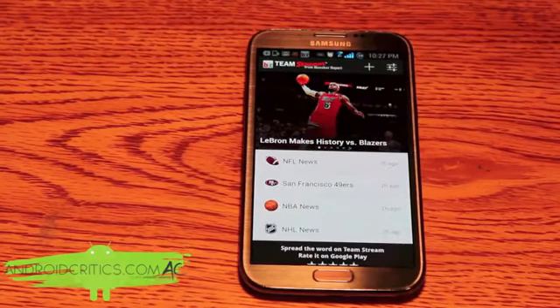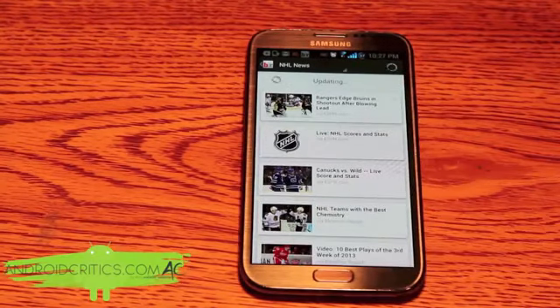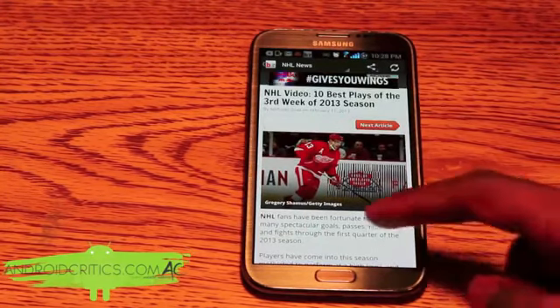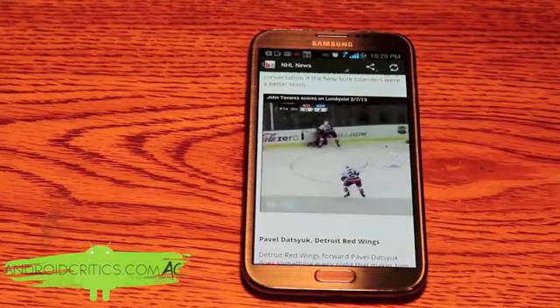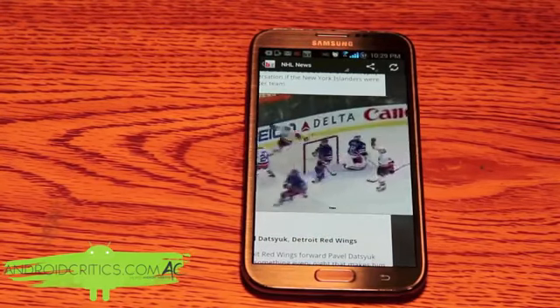Bleacher Report includes many settings and everything. Also going into NHL news, I can easily pull to refresh. Going into any post, you can see that Bleacher Report includes multimedia — some pictures along with a YouTube video, so I can easily watch it straight from the app.